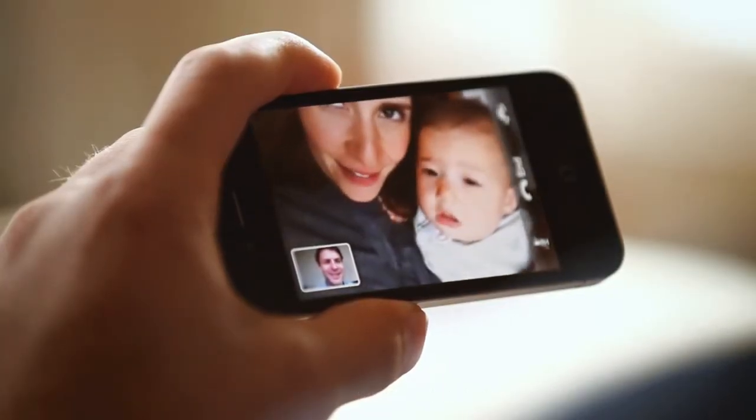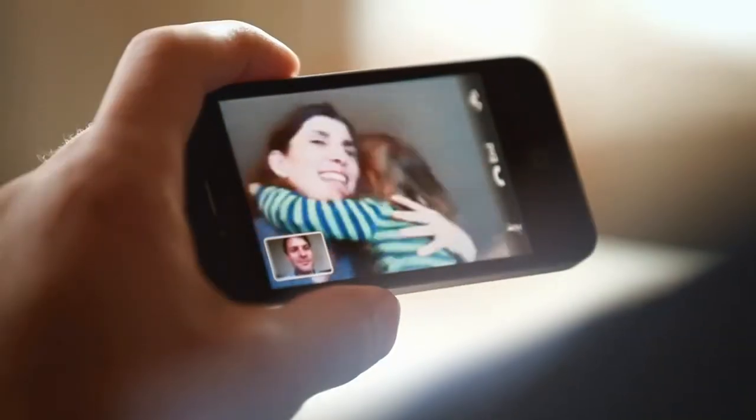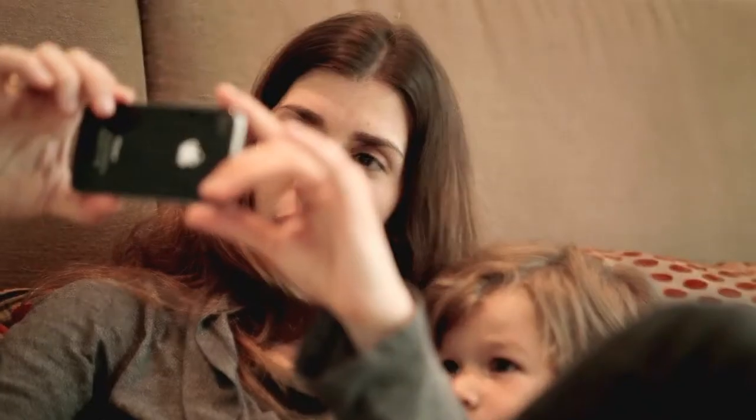The very first time I had a FaceTime call, I was blown away, because it is amazingly engaging and personal. It's all about connecting people. I think of my own children — in seven, eight years they'll be off at college, and I can imagine being able to call them and see them, but also look into their eyes and see how they're really doing.